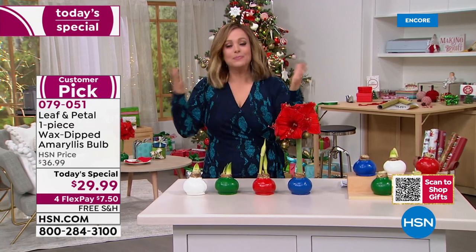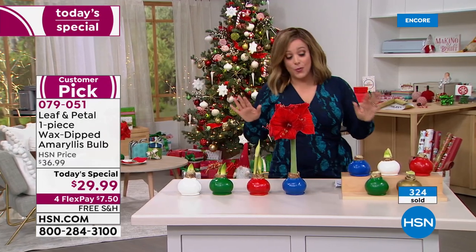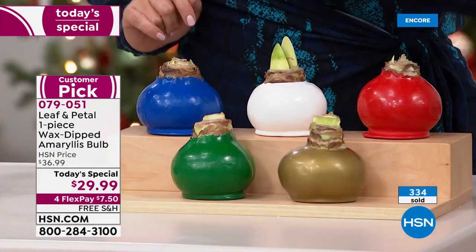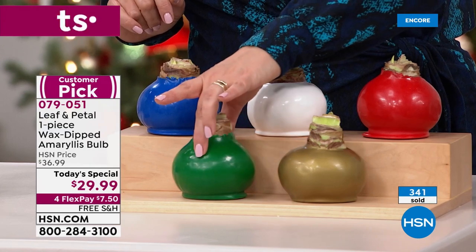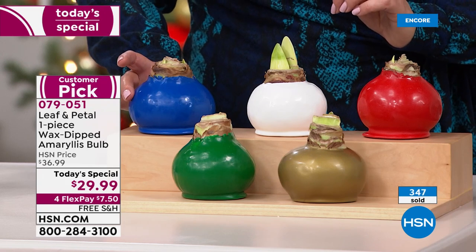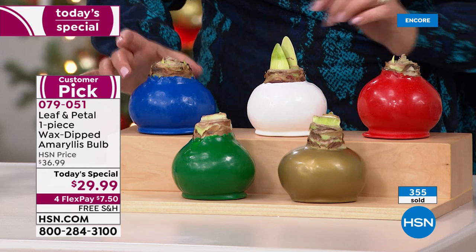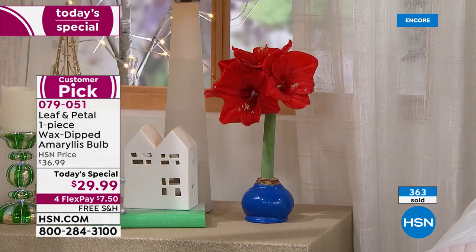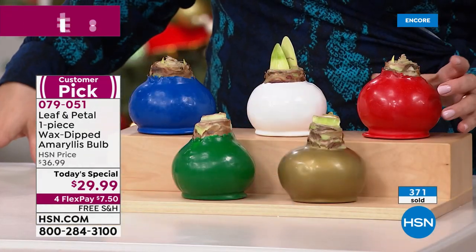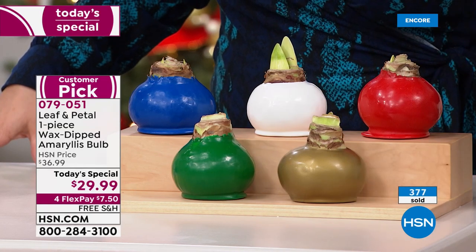No soil, no sunlight, no watering needed — that is the most mind-blowing part about it. No green thumb necessary. More colors than ever before: we've got two brand new colors, the beautiful blue and the green. The blue is the most limited option. If you love the color blue, if you're a denim girl, if you want it for Hanukkah, do not wait — it's going to be the first to go. We've got the green, the white, the big holiday red, and the gold.